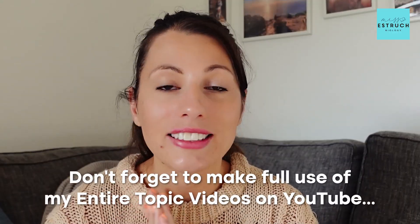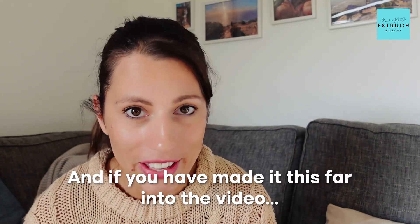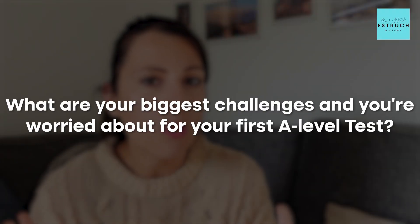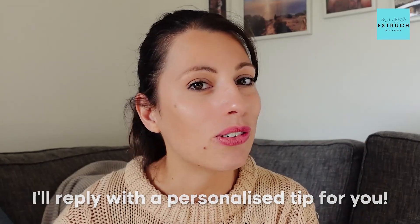Don't forget to make full use of my entire topic videos on YouTube and any of the resources I've talked about today, which are linked below to save you time and give you the exact resources you need for success. If you've made it this far into the video, please leave a comment below to let me know your biggest challenges or questions for your first A-level test, and I'll reply with a personalized tip for you. But for now, that is it — I'll see you next week.